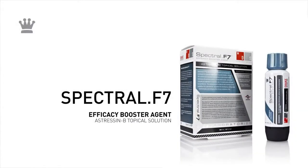Spectral F7 topical solution. DS Laboratories is proud to be the very first to bring to market the clinically proven ingredient astressin-B for the treatment of hair loss due to stress.